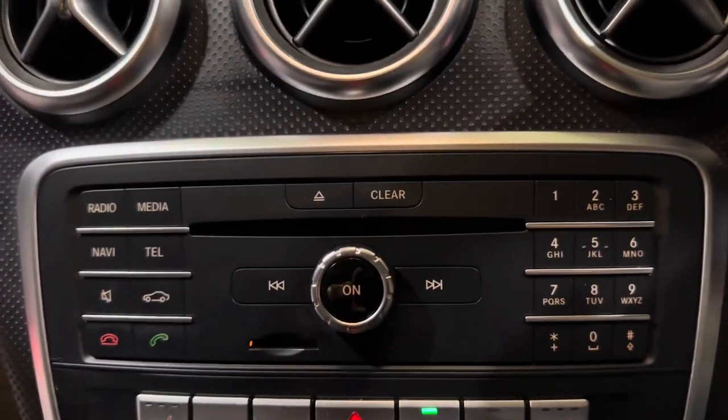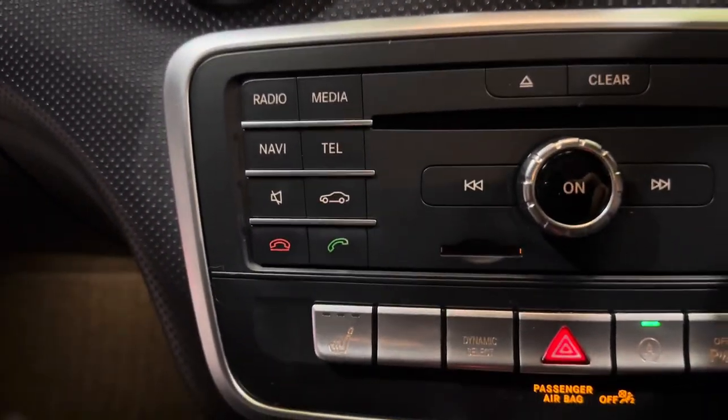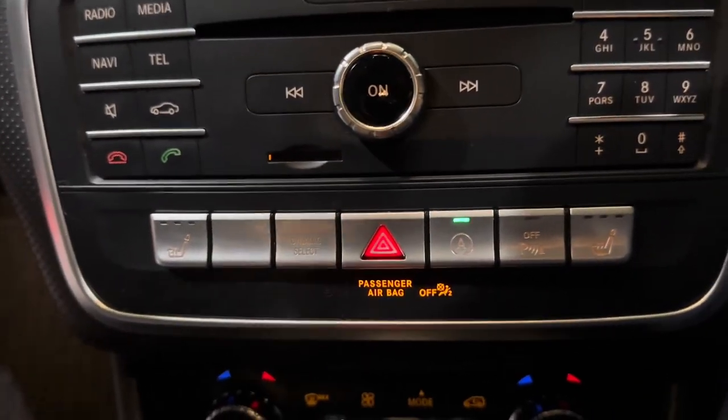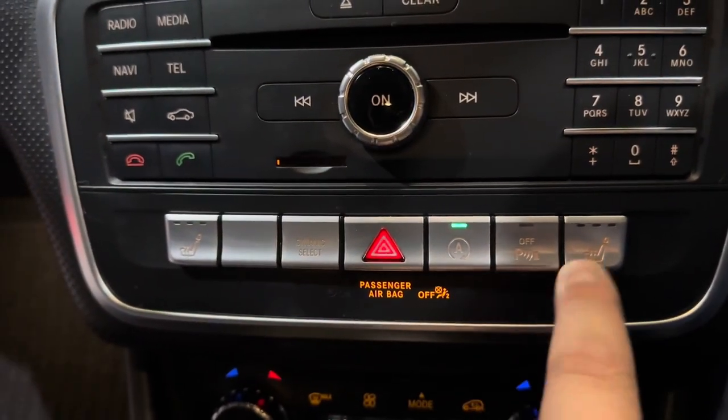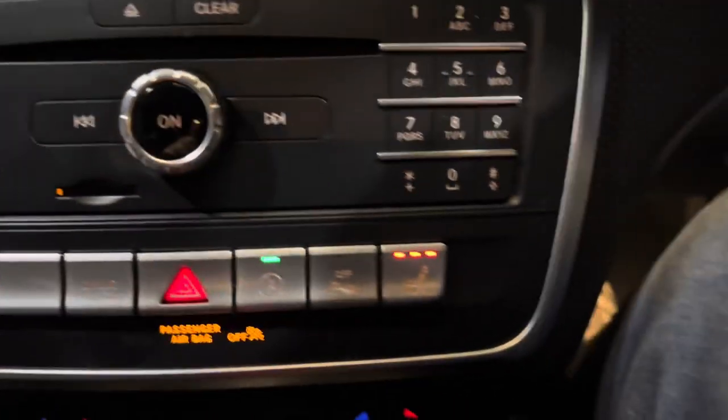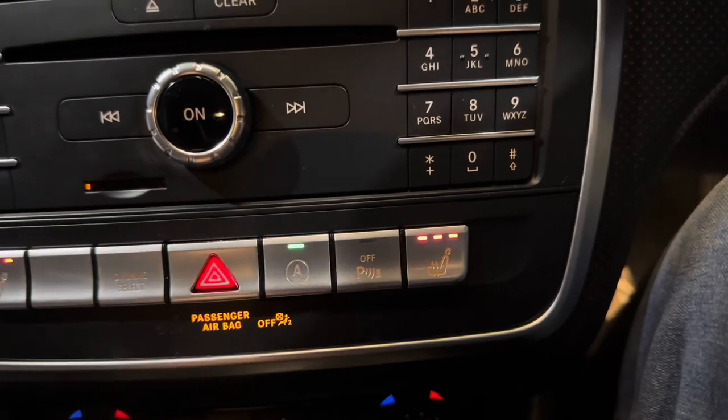Slightly further down here are shortcut buttons, and for your radio system just here you have your hazard lights, your auto start-stop, your parking sensor, sunroof off, and most importantly your two heated front seats with three different heat settings.